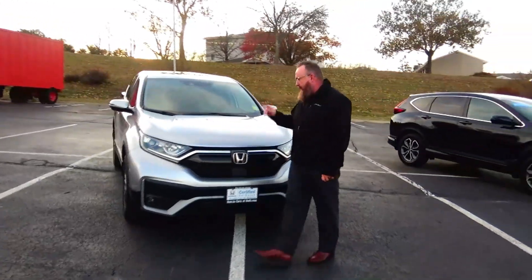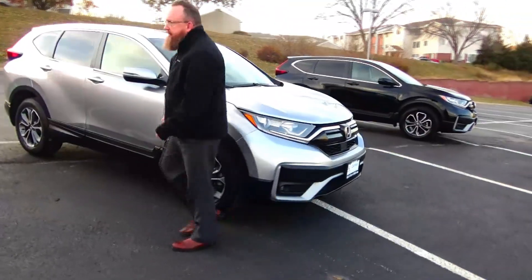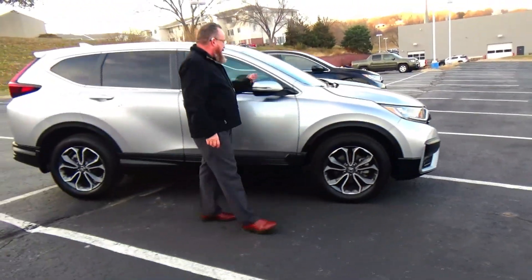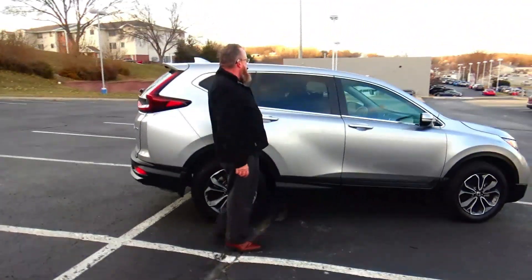5 mile an hour bumpers front and back, chrome accented grille, fog lights, Lexan covered wrap around headlights, 18 inch multi-spoke alloy wheel, lots of tread on the tires, breakaway mirrors, reinforced steel door beams, dyed rocker panels to help protect from rock chips, solar ray tinted glass.